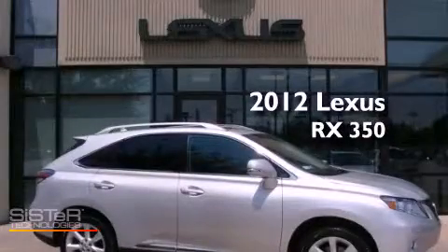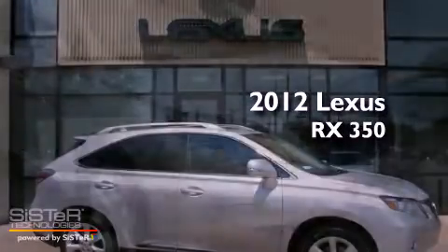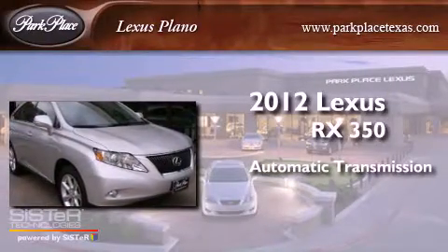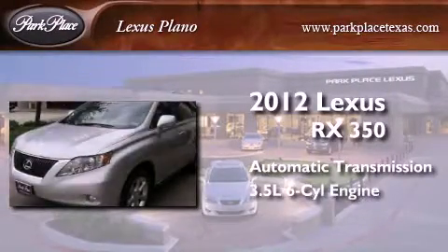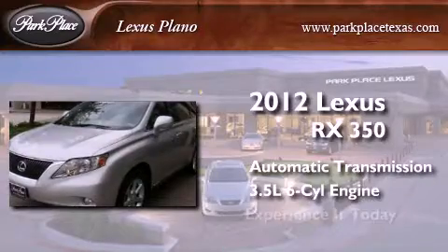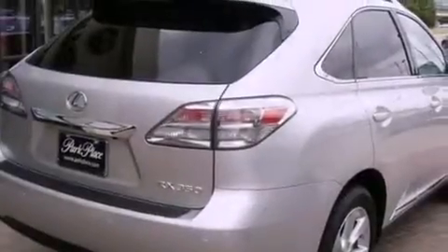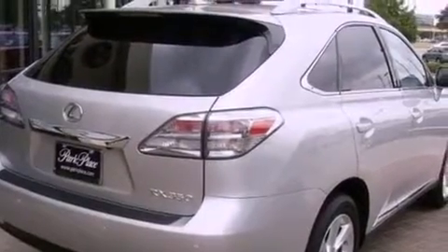This is a 2012 Lexus RX 350. This crossover has an automatic transmission and a 3.5-liter V6. Its top features include traction control and stability control systems, 18-inch alloy wheels, roof rails, and a tire pressure monitoring system.